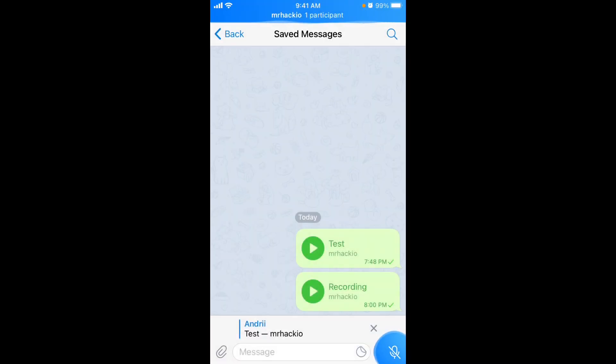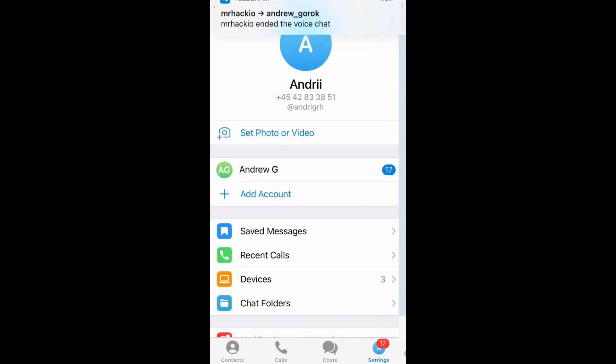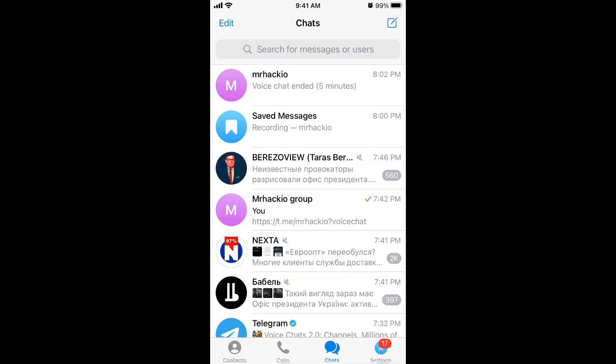So there you have it — a quick overview of this new cool feature. What do you think? How does it compare to Clubhouse or Twitter Spaces? Would you try it out? Are you using Telegram at all? Let's end the voice chat here. It's super simple, really nice design, and a great user experience. I'm actually quite surprised they delivered this level of functionality so quickly — recording, invite links, listener/speaker roles — it's all very solid.